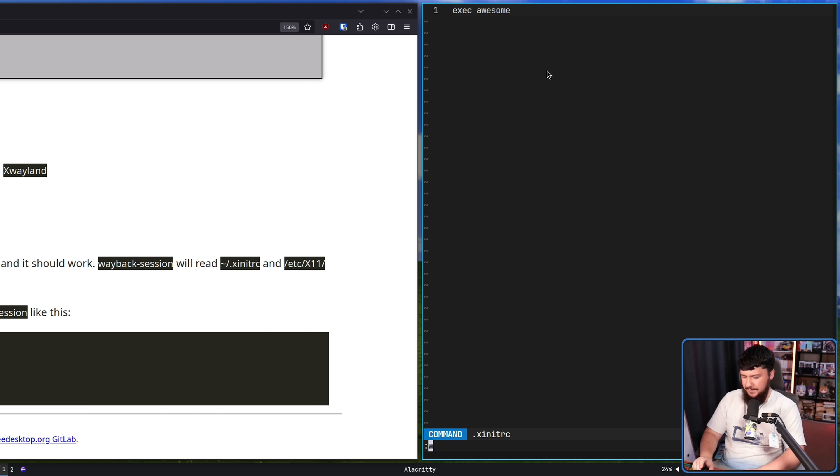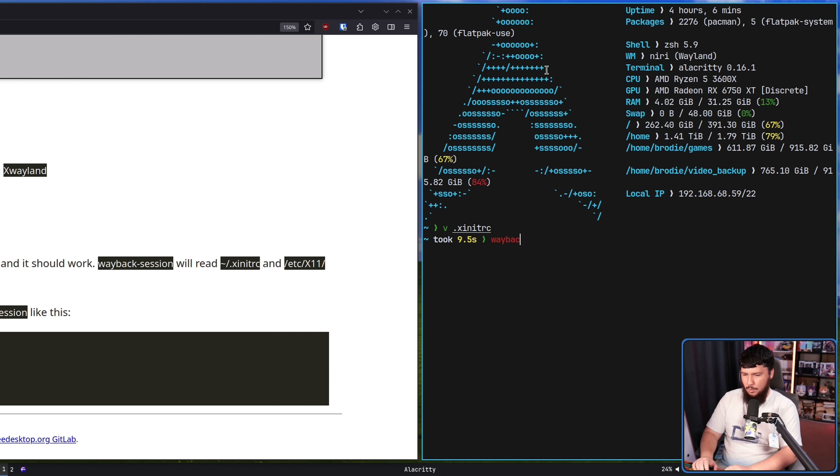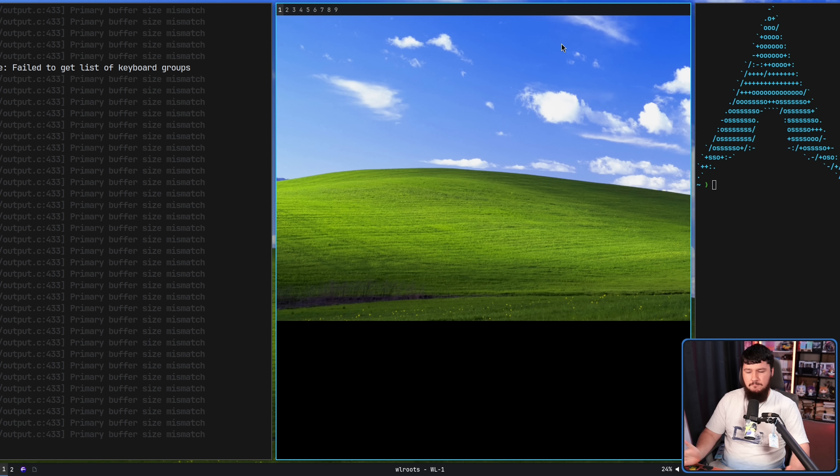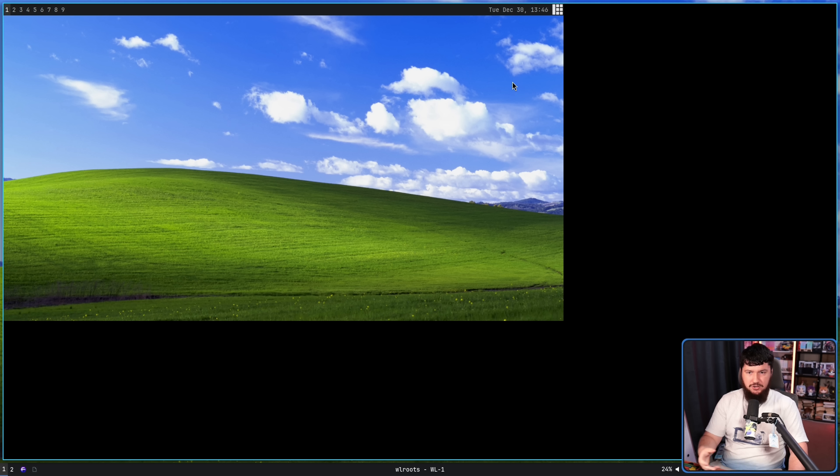So what we can do is run wayback-session, and there we go — it's an X11 environment. Now being a window manager, it's going to be very keyboard driven, and the keybinds I use on Niri are going to be the same keybinds I use on Awesome, so things are not going to be properly passed through. If you're running this directly from your TTY, all of your keybinds would work as you'd expect.